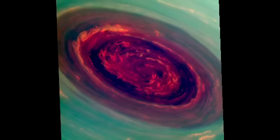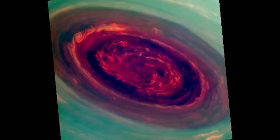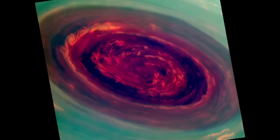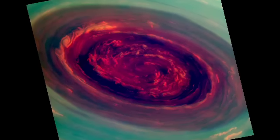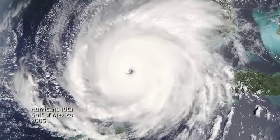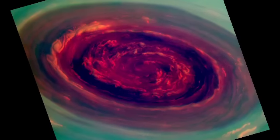We can use special filters to measure the heights of the clouds — red are low clouds and green are high clouds. We call it a Saturn hurricane because it has the eye and the high winds, but it's different from an Earth hurricane because it's locked to the North Pole, and unlike a terrestrial hurricane there's no ocean underneath, and that's one of the puzzles we're trying to figure out.